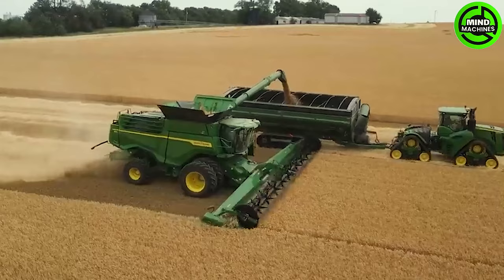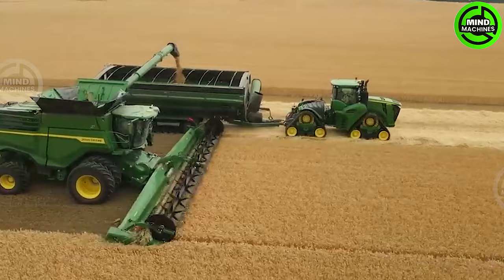The John Deere harvester swiftly slices through fields of golden wheat, adeptly separating the grain from the chaff, painting a scene of agricultural abundance amidst a cloud of dust.